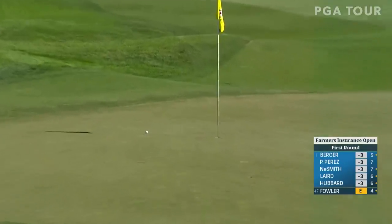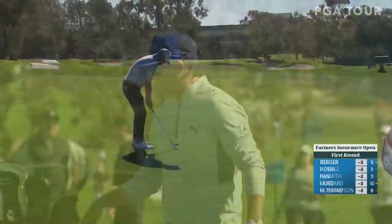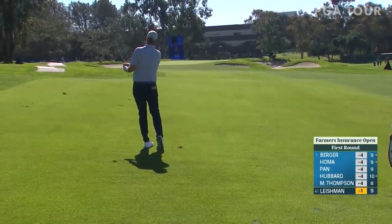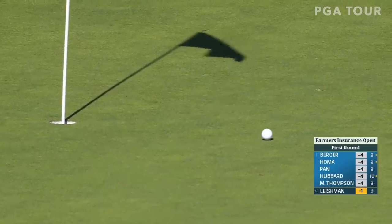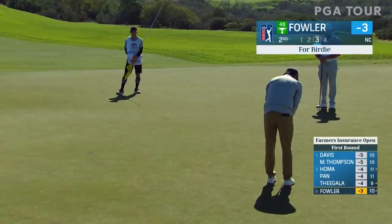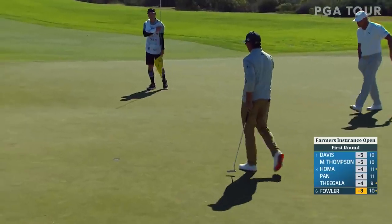Rickie Fowler as well, at level par. The approach at 14 sits down quickly — Fowler to four feet, and he would make the birdie. He's looking for more consistency in his game. Mark Leishman, 123 yards coming into 10 — shorter hole, nice tee shot. This one just past the flag with a little spin to bring it back. About three feet from the cup, and he sinks that to get to two under par. So Leishman in red figures. Back to Fowler for birdie to get to four under, showing good signs early in the round.